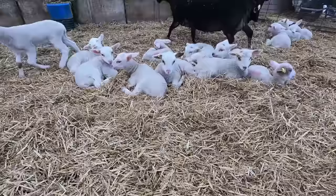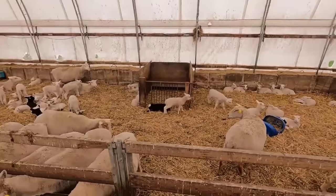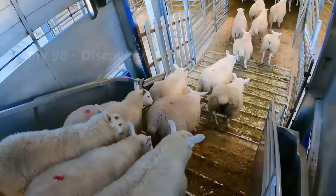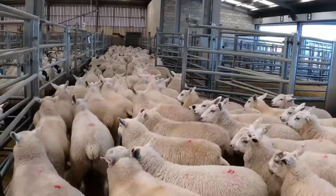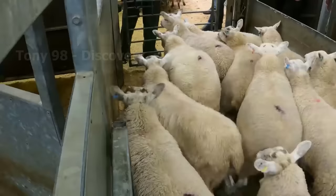Currently in California, there are about 9,300 sheep farms with a number of about 557,000 heads, accounting for 10% of the country's sheep population. According to the census, in 2021, the total number of sheep slaughtered in California is 222,800 heads, and lamb production is 13.6 million pounds.